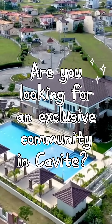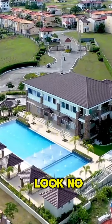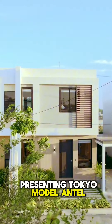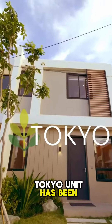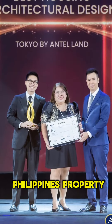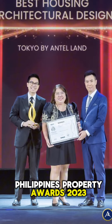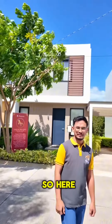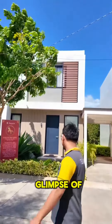Are you looking for an exclusive community in Davite? Look no further — presenting Tokyo Models. Unilens Tokyo Unit has been recognized as the best architectural housing design at the PropertyGuru Philippines Property Awards 2023, one of the most prestigious accolades in the industry. So here I am today to give you a glimpse of this property.